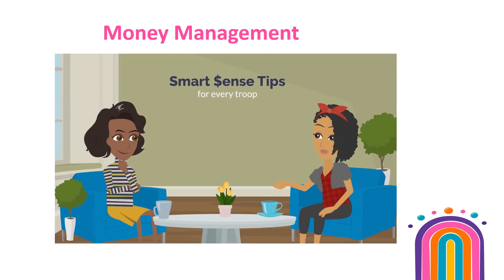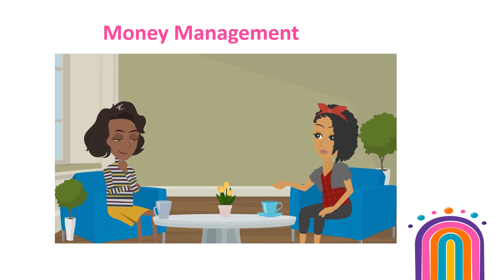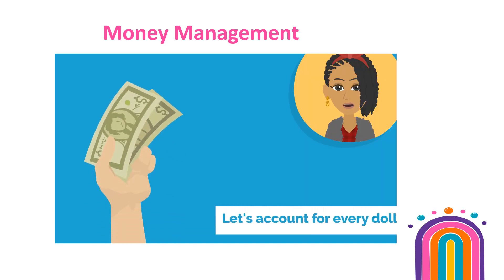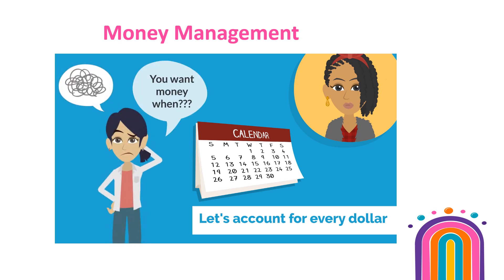As a Troop Treats and Keeps Manager, part of your role includes being responsible for the funds being collected from girls and parents. Let's go over a few things you'll need to keep in mind to ensure your Troop is able to account for every dollar. Share your money collection dates with parents up front. Setting dates early and making the payment method clear will eliminate confusion.